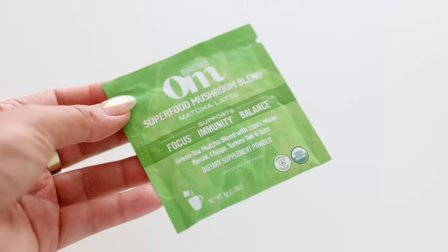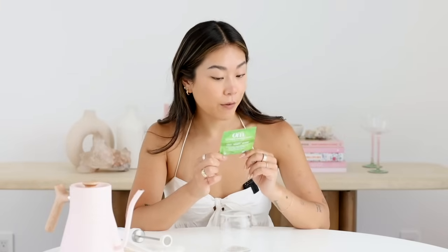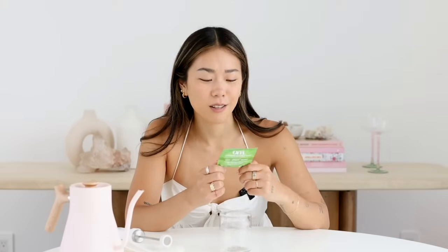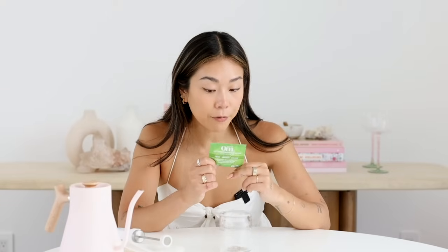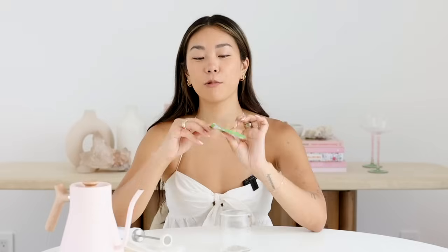Here we have the Ohm superfood mushroom blend matcha latte — supports focus, immunity, and balance. It's a green tea matcha blend with lion's mane, reishi, chaga, turkey tail, and tulsi. Add one packet to eight ounces of hot water or your favorite milk. Ingredients include rice hull powder and monk fruit extract — pretty nutritious as far as adaptogens go. The interesting thing about adaptogens is they have quite an earthy flavor on their own. This comes out to just under two dollars per packet.